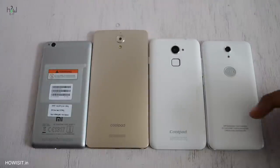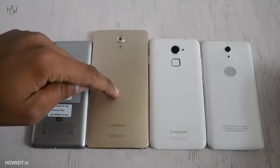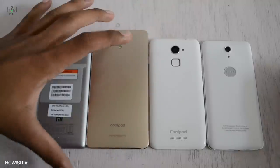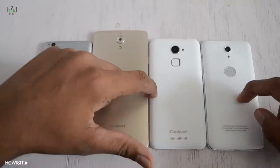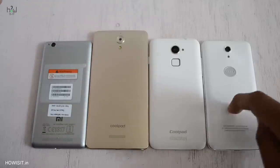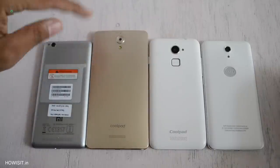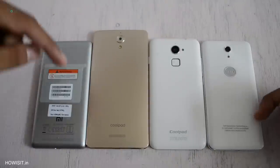Let's talk about the battery backup. Redmi 3S has a 4100mAh battery and believe me, it has one of the best battery backups you can get at this price tag. Both Coolpad Note 3 Lite as well as Swipe Elite Plus have a 3000mAh battery and can last up to a day of heavy usage. Coolpad Mega just has a 2500mAh battery — the least when compared to the other 3 smartphones.